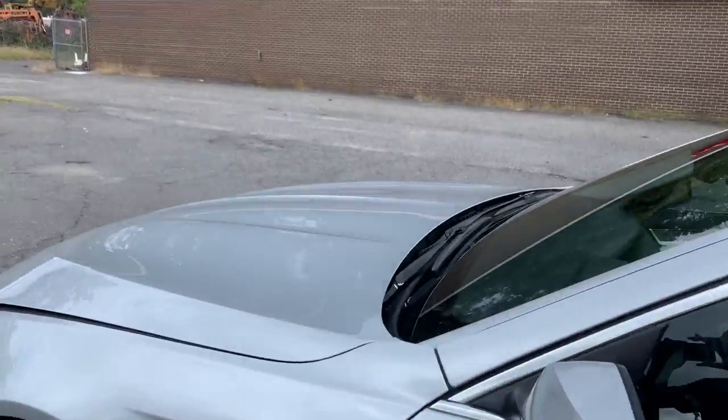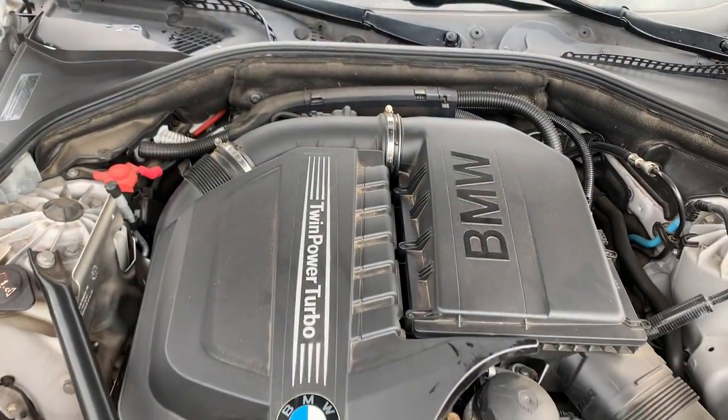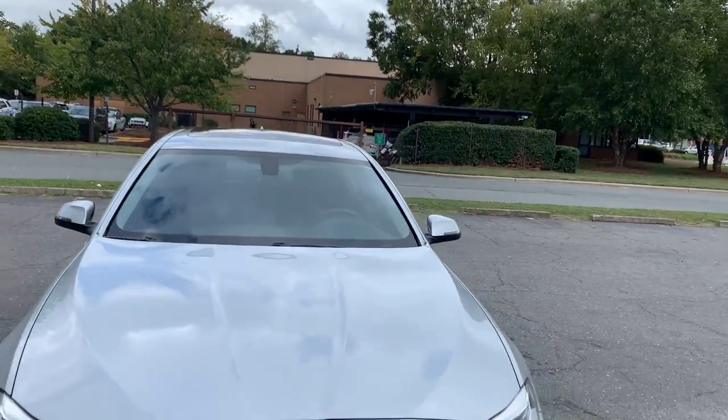Let's take a look under the hood. Lots of power coming from this twin-powered turbo, six-cylinder engine. Very nice vehicle. Lots of horsepower — it will definitely get you out there quickly.